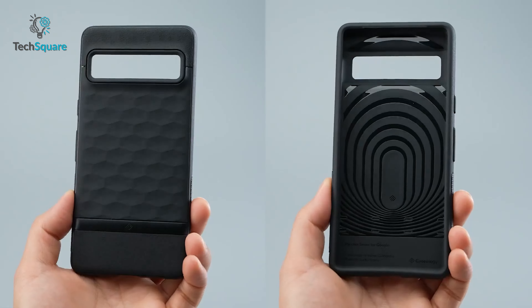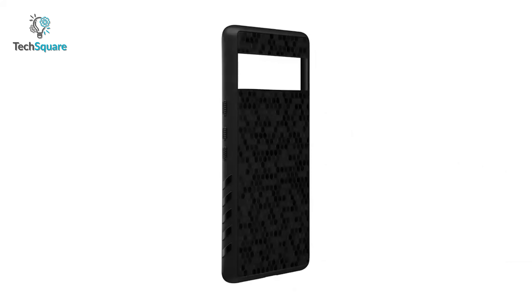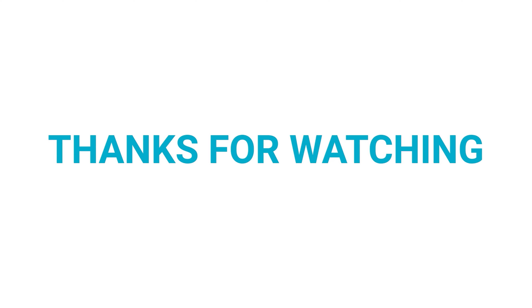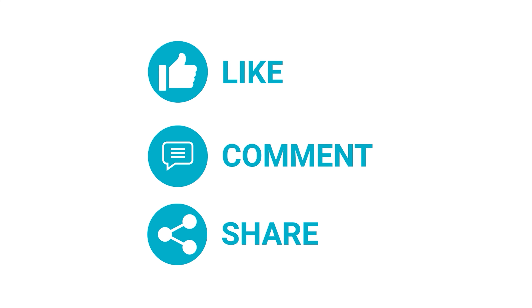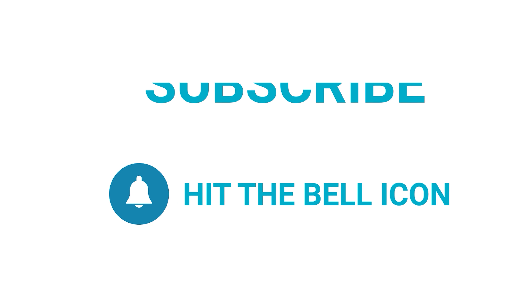That was all about the top 7 cases for Google Pixel 7 — which one do you want to buy? We would love to hear from you, please let us know, and as always, thanks for watching our video. Like, comment, and share with your friends if you find this video helpful. Subscribe to our channel if you want more videos like this on your feed.